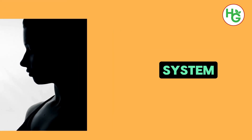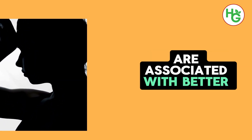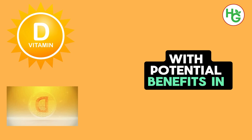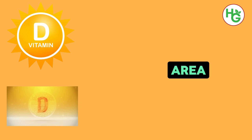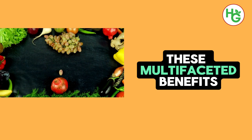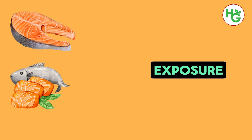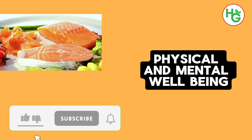Vitamin D's role in supporting the immune system is well documented, helping the body fend off infections and diseases. Adequate vitamin D levels are associated with better bone health, reducing the risk of osteoporosis and fractures. Emerging research also suggests a link between vitamin D and mental health, with potential benefits in mood regulation and the prevention of conditions such as depression. Cardiovascular health is another area where vitamin D shows promise, with studies indicating that it may help reduce the risk of heart disease. By ensuring sufficient intake through a combination of sunlight exposure, diet, and supplementation if necessary, individuals can support not only their kidney health but also their overall physical and mental well-being.